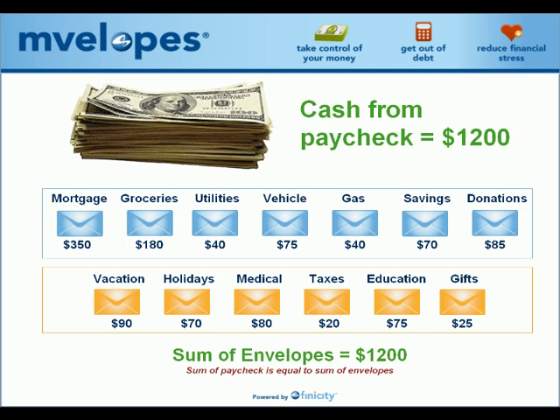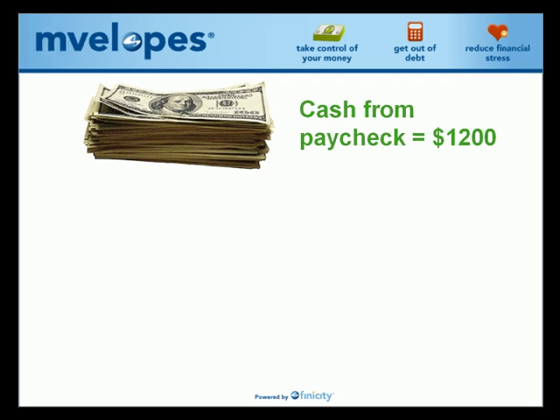First, people specifically define their income by cashing their paycheck and setting the cash on the table. This allows them to understand exactly how much they had to spend overall. This is the critical first step because easy access to credit has blurred this simple concept, and most of us at one time or another have spent more than we've taken in through the use of credit.